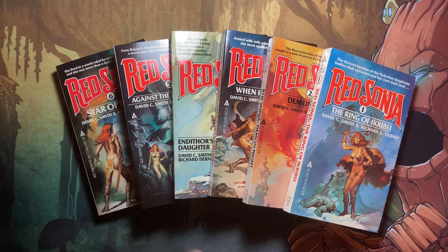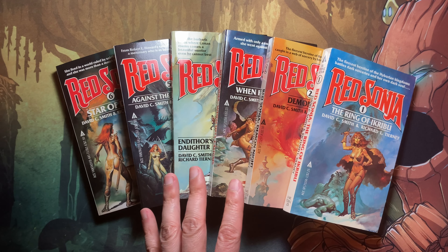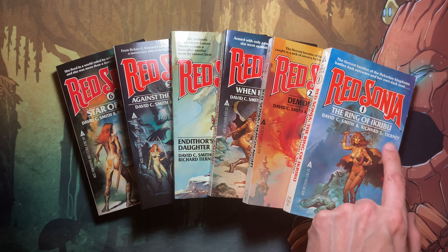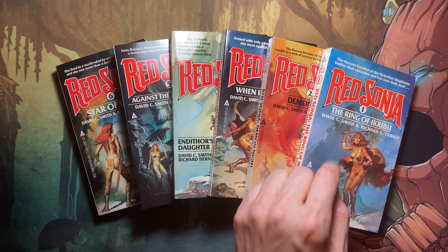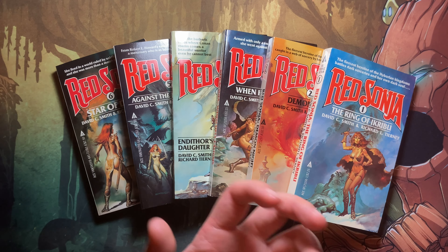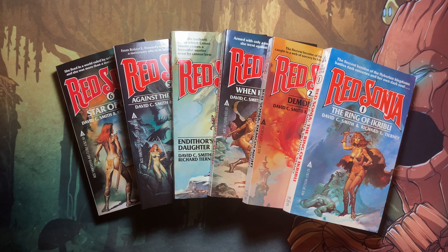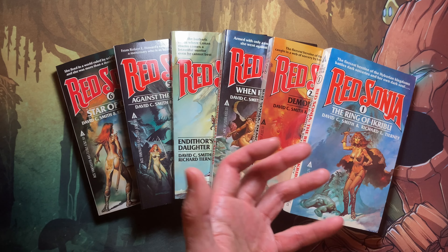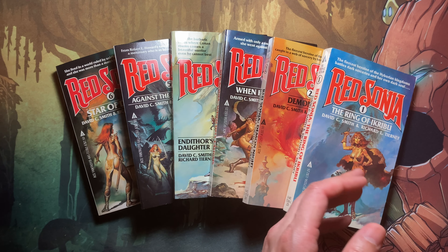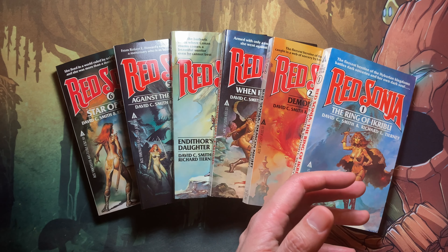All six books were commissioned from the same pair of authors: David C. Smith and Richard Tierney. David Smith is well known for starting a novel series featuring a character called Oron — a Conan the Barbarian type character where the sword is mightier than magic. Richard Tierney is known for writing a lot of Lovecraftian Cthulhu stories, so he's adept at fantastical horror-type descriptions.